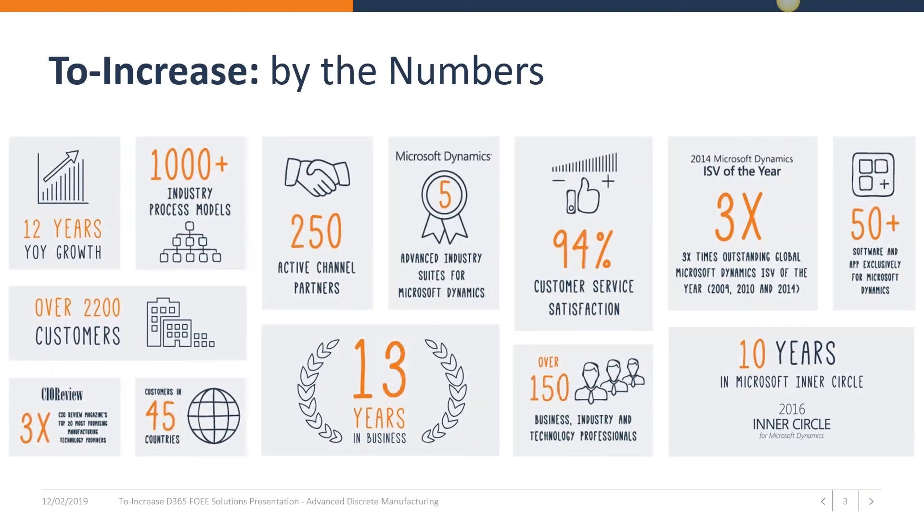For those who are not familiar with 2Increase, we are an independent software vendor. One of our important partners is ArcherPoint. We work with ArcherPoint to sell and implement our software solutions on top of Microsoft Dynamics Business Central or NAV. We also do that with other partners around the globe.